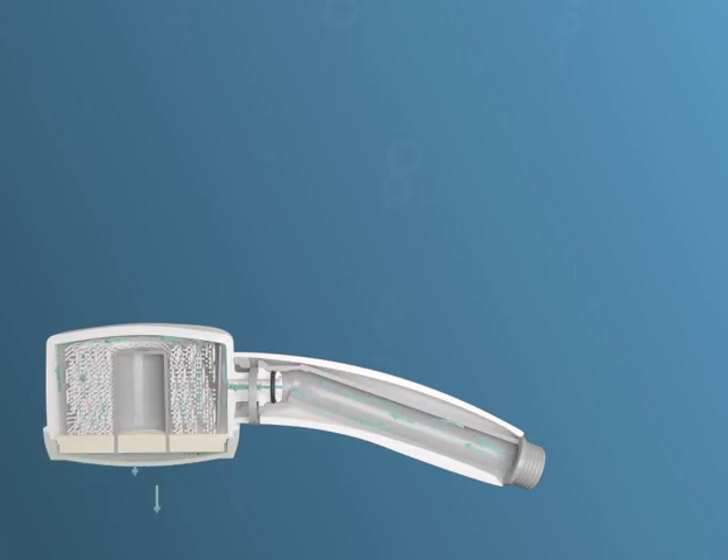The medical shower filter looks and feels just like an ordinary shower, but it contains hollow fibre membranes.